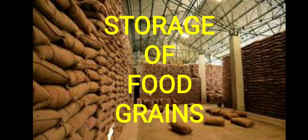Storage of produce is an important task. If the crop grains are to be kept for a longer time, they should be safe from moisture, insects, rats, and microorganisms.